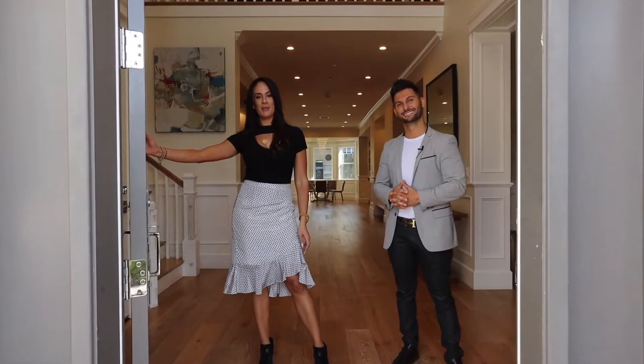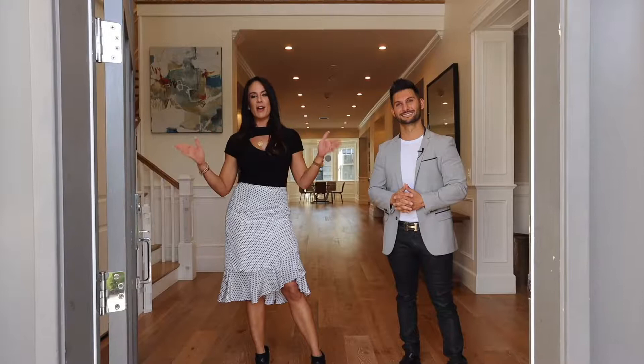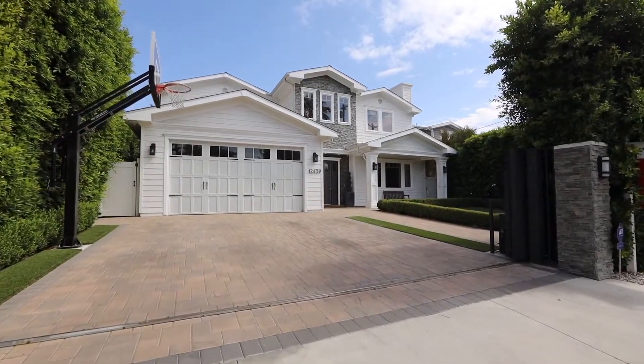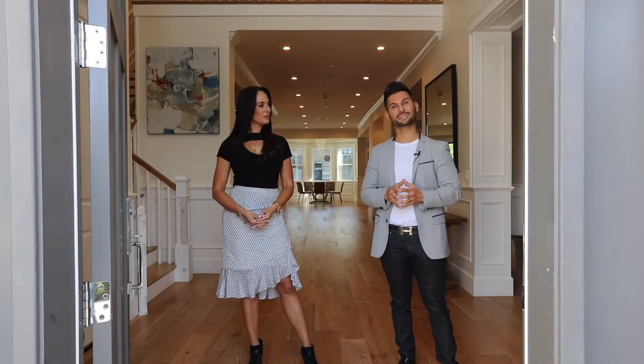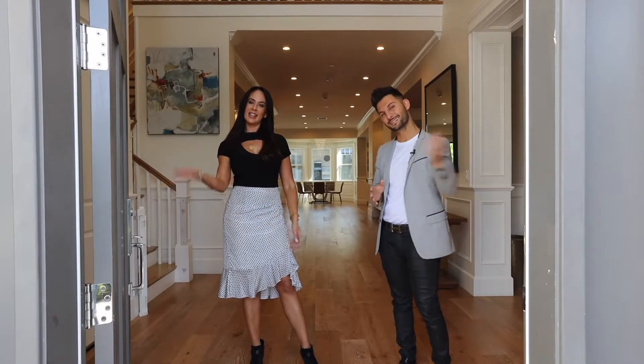Hello, this is George at the Agency. And I'm Gina with the Agency. Today we are very excited to be taking you on a tour of 12439 Clean Street in Studio City. This home is five bedrooms, seven bathrooms, 5,700 square feet, sitting on an almost 11,000 square foot lot. Come take a look.